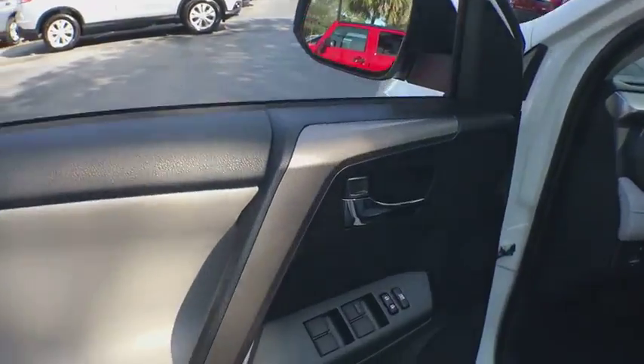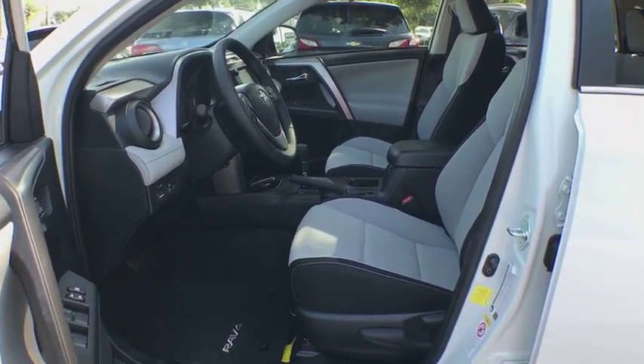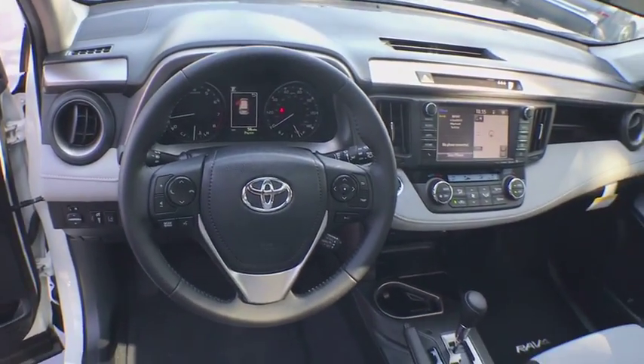Power liftgate, navigation system, keyless entry, traction control, Bluetooth, moonroof, leather-wrapped steering wheel, power steering, cruise control, climate control.